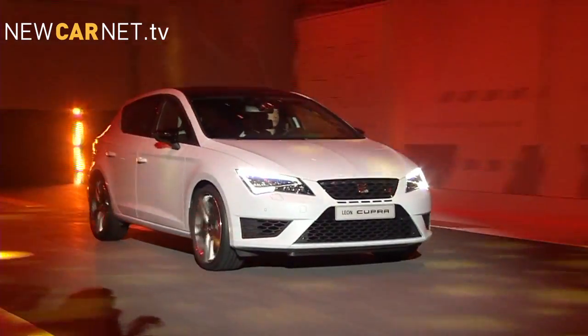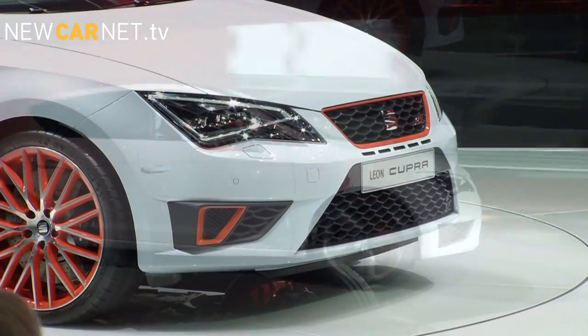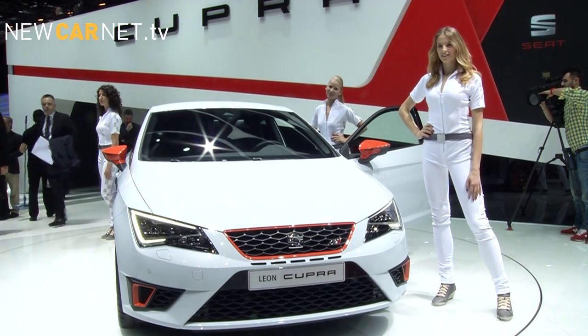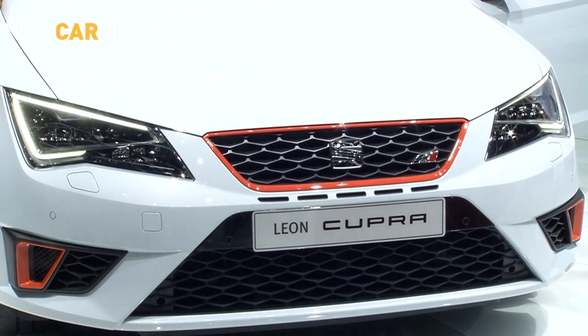The hot hatch is definitely back in fashion. Seat showed off its new Leon Cupra 280, fresh from setting a new lap record at the Nürburgring for a front-wheel drive car.